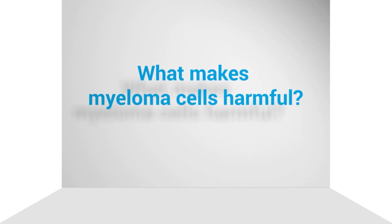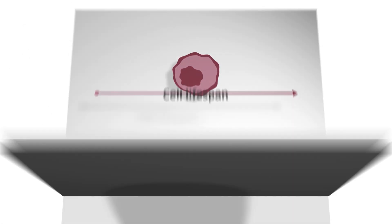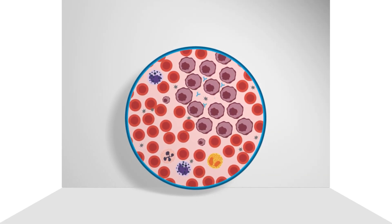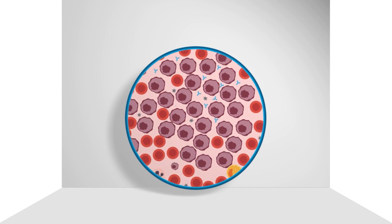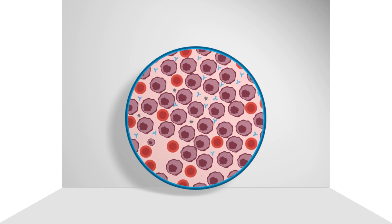What makes myeloma cells harmful? Well, they do things other cells don't do. They live much longer than they should. They make copies of themselves, which in turn makes many more copies — millions of them. And eventually, these myeloma cells build up so much in the bone marrow that they crowd out the healthy blood cells that should be there.